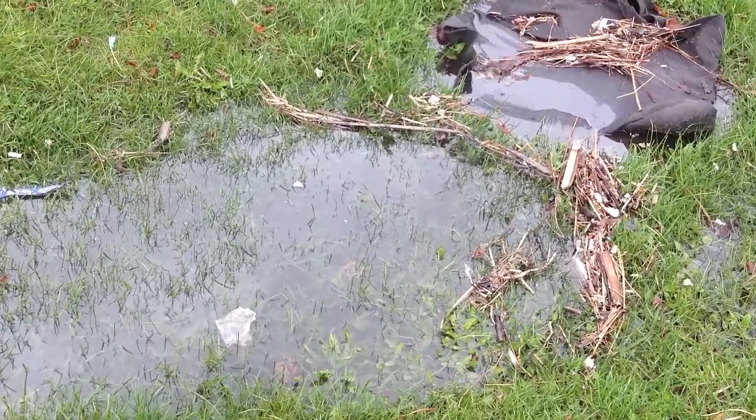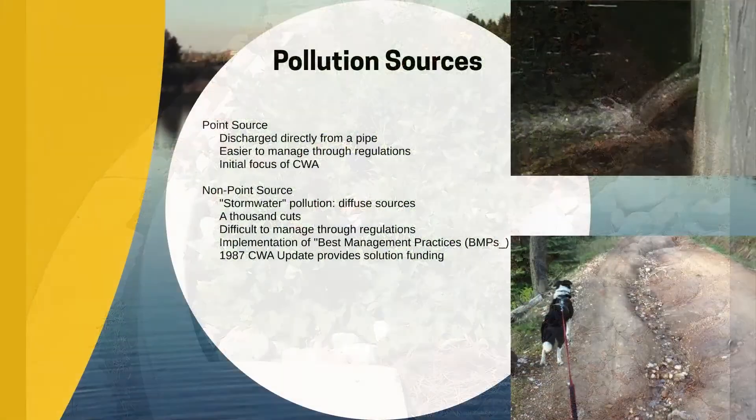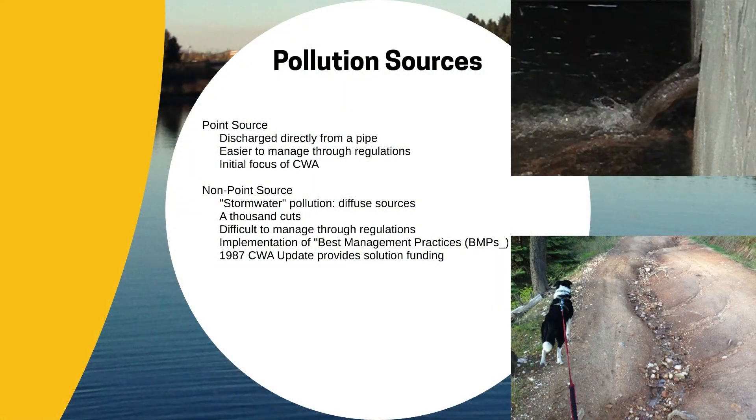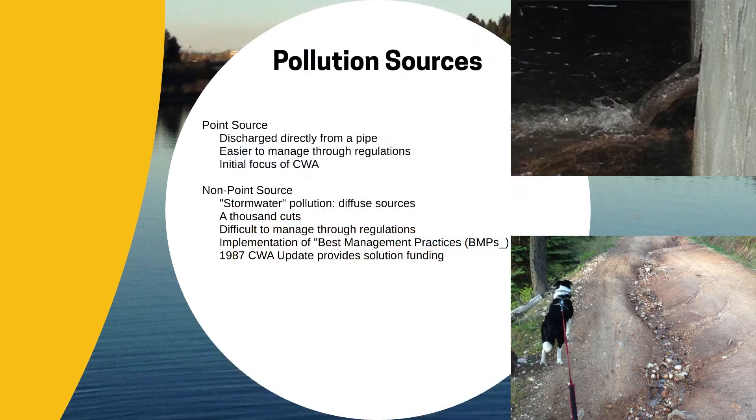The 1987 amendments to the Clean Water Act provided a separate regulatory and funding mechanism to tackle the vexing problem of non-point source pollution. Regulations focused on enforcing the implementation of best management practices, like sediment control measures and secondary containment for chemical storage tanks. Funding focuses on helping communities pay for investments in pollution solutions and BMP installations. This funding is handed to states to competitively fund projects through grants via Section 319 of the Clean Water Act. Projects are proposed to Idaho Basin Advisory Groups — groups of stakeholders from a wide swath of the community — who make decisions about how to best spend these grant funds.